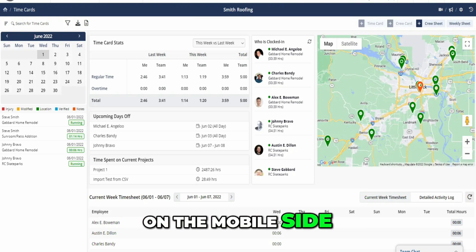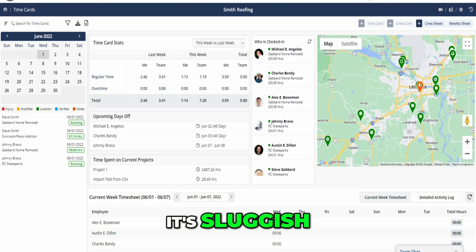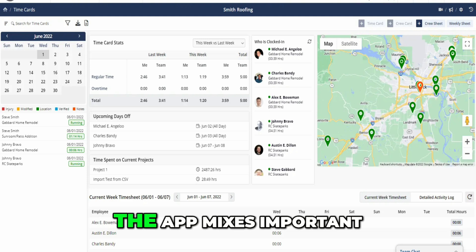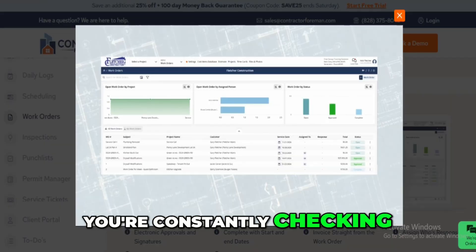On the mobile side, the app is decent. My guys don't complain much, except when uploading photos — it's sluggish, especially if you're not on strong Wi-Fi. And one thing that's irritated everyone: the app mixes important alerts with minor activity updates, so it's easy to miss something critical unless you're constantly checking.